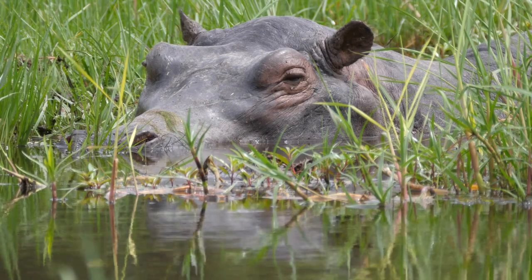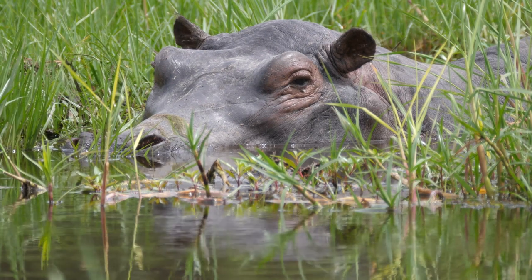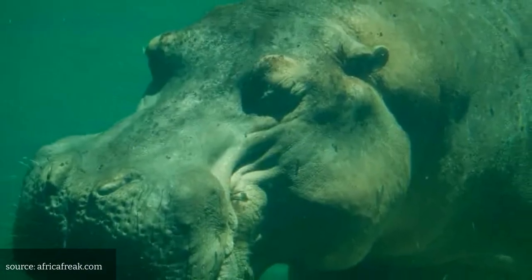Number 4: Hippos. These huge animals often sleep in the water, with just their nostrils and ears poking out above the surface. They can hold their breath for up to 5 minutes while sleeping underwater.